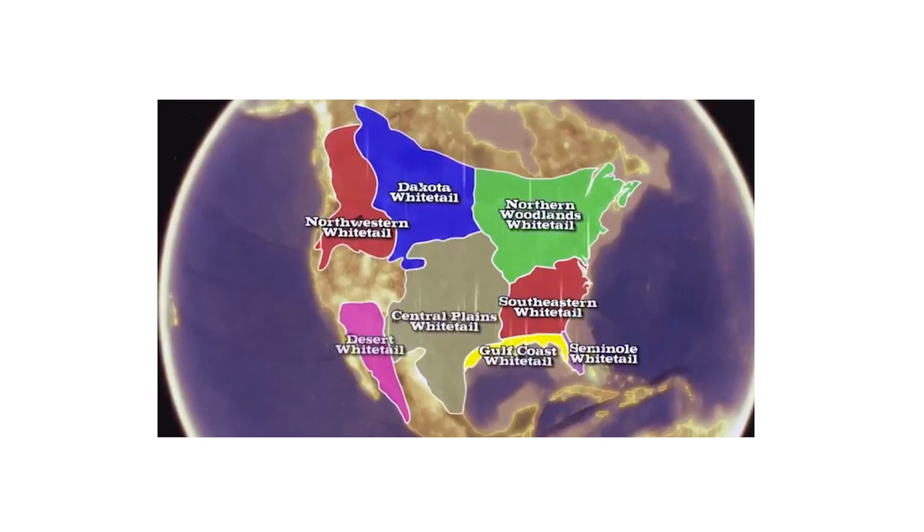Whitetail deer are the most popular game species in Florida and it's estimated hunters spend about 700 million dollars a year in our state chasing them. Here in Florida we have four subspecies of the whitetail: the gulf coast whitetail which lives primarily in the panhandle, the southeastern whitetail which creeps in from Georgia around the northeast corner of the state, the key deer which live exclusively in the Florida Keys, and the Seminole whitetail — also called the Florida whitetail — which occupies south Florida and the coastal areas along the Atlantic side. Today Mark and I are going to focus specifically on the Seminole whitetail, and more specifically in south Florida in the Everglades region where we hunt.